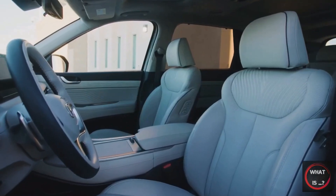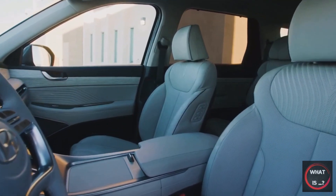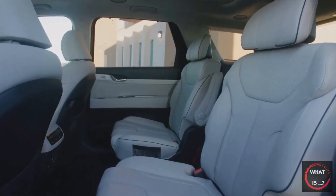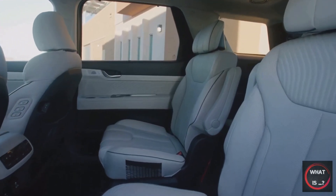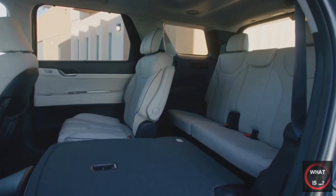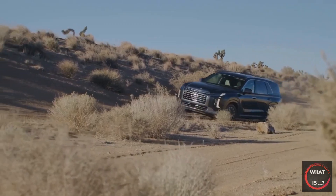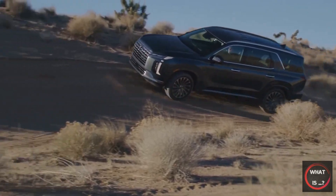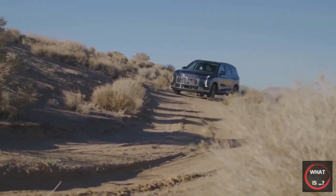In conclusion, the Hyundai Palisade is a well-designed, premium SUV that offers a comfortable and spacious interior, a range of advanced safety and driving aids, and a commanding road presence. The base model offers good value, while the top-of-the-line Calligraphy trim is luxurious and worth the extra cost. Overall, the Palisade is a great choice for those looking for a spacious, well-equipped, and stress-free SUV.